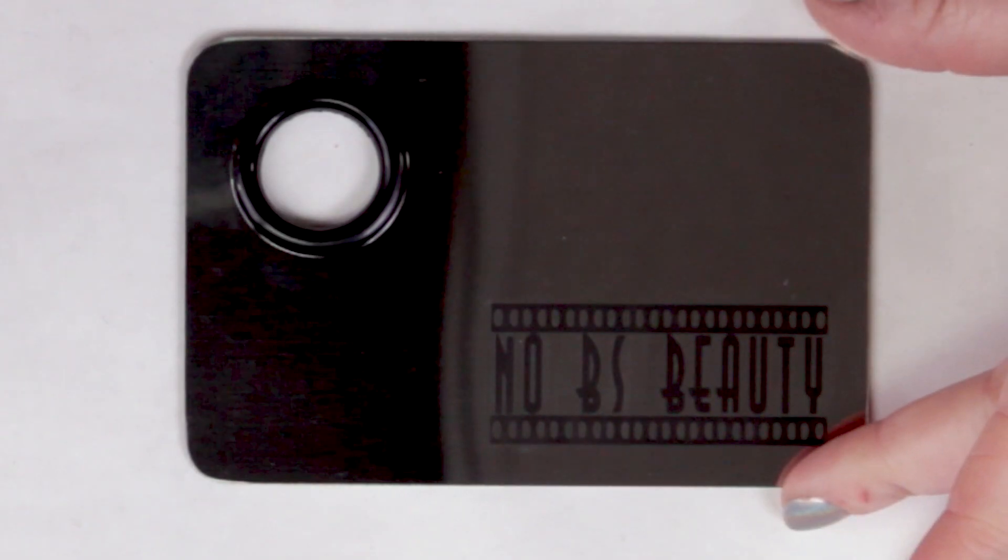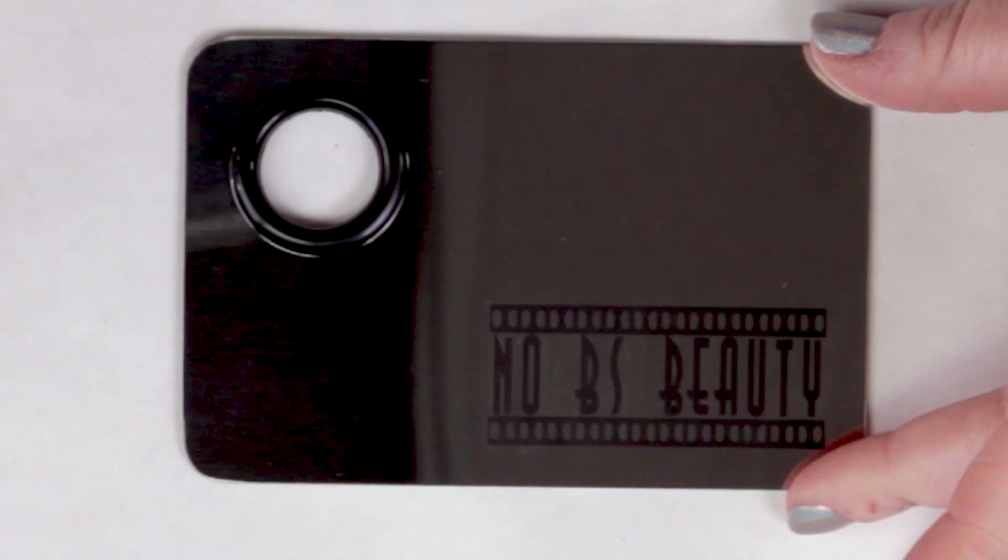This is Sarah from No BS Beauty and I'm proud to offer one of my first products — it is a stainless steel makeup palette. I've been using ones like these for quite a while and it makes it a lot easier to mix custom foundation shades, custom serums, and custom lip colors. All the profits from it will go to help the channel, which is independent — I purchase all the products with my own money.